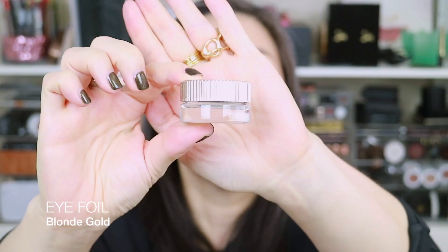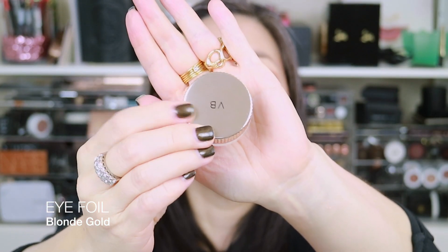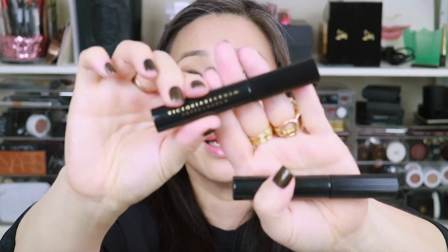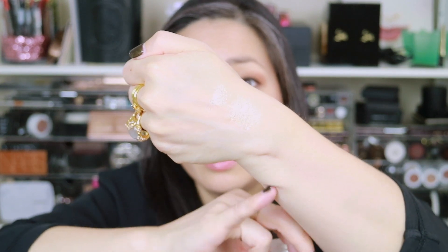These are the two eye foils — this is the Eye Foil in Blonde Gold. It comes in the same sort of pot as the Honey Aura Gloss but with a gold cap instead of black. I think these are essentially the same product as last year's, which came in a tube with a doe-foot applicator. The consistency of this one is much more mousse-like. However, I think she sent me two of the Eye Foils in Blonde Gold, so I'm going to have to return one and get the other color.